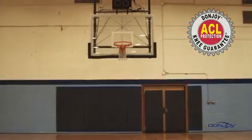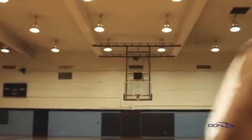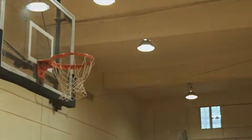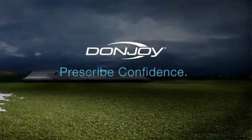It's the powerful combination of performance and peace of mind that separates DonJoy from others, and continues to make DonJoy the number one brace company worldwide. Prescribed confidence.